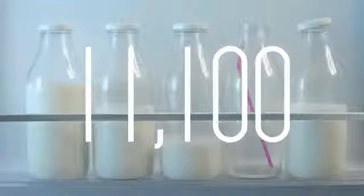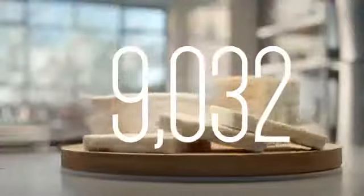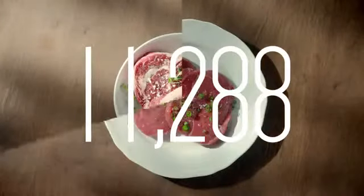11,100 frosty glasses of ice-cold milk. 9,032 fresh slices, wedges and wheels. 11,288 lamb chops, rib eyes and top sides.